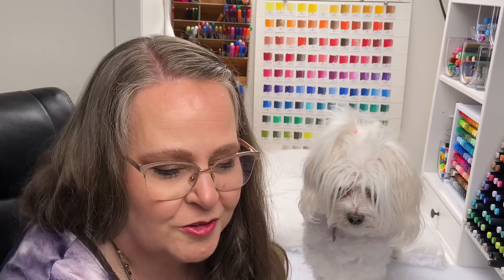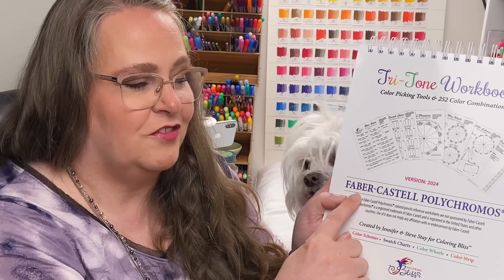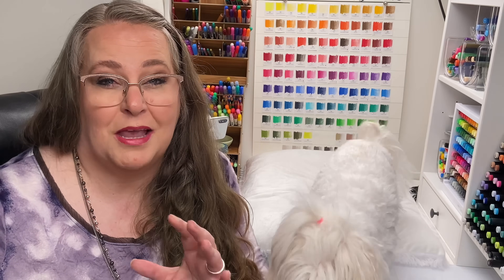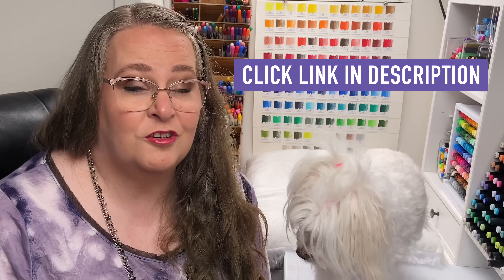In addition to that set of pencils, we are including this book right here. This is the Tritone Workbook, brand specific for Faber-Castell Polychromos, and it will help you find tritones so that you can make blending really easy, and it will help you pick color schemes. This book is the ultimate companion to that ultimate set of Polychromos Pencils.